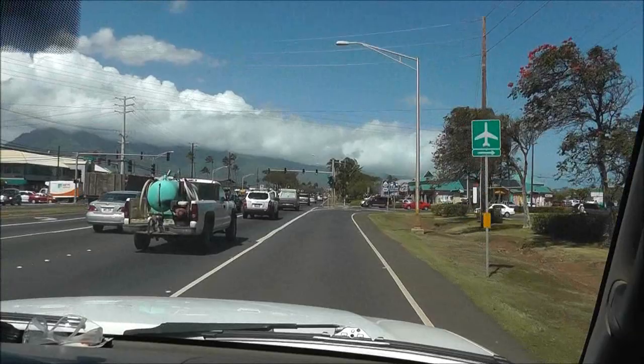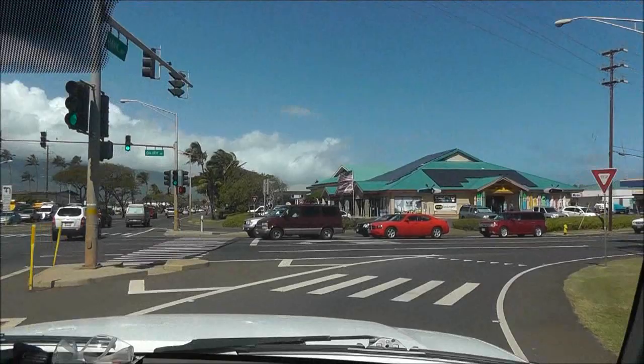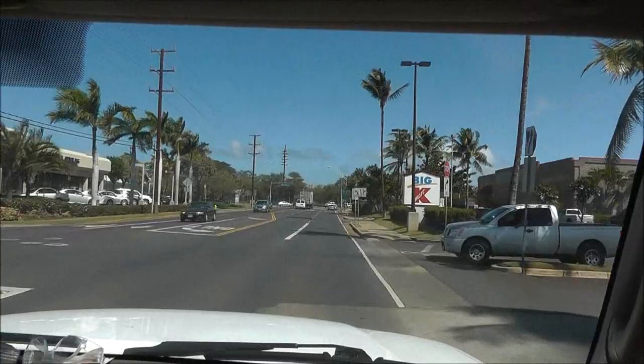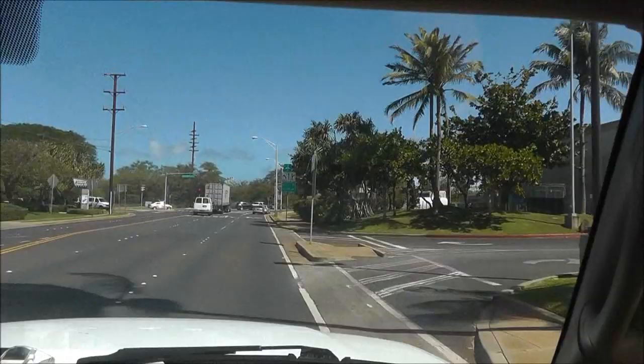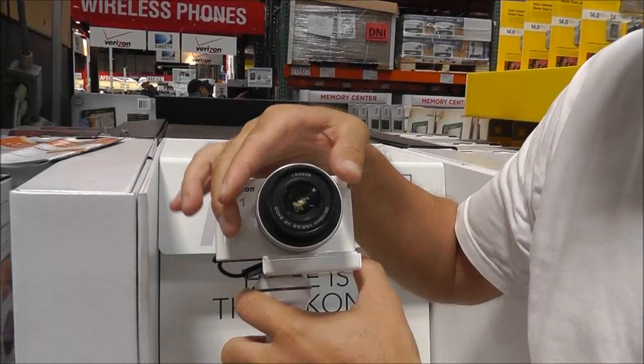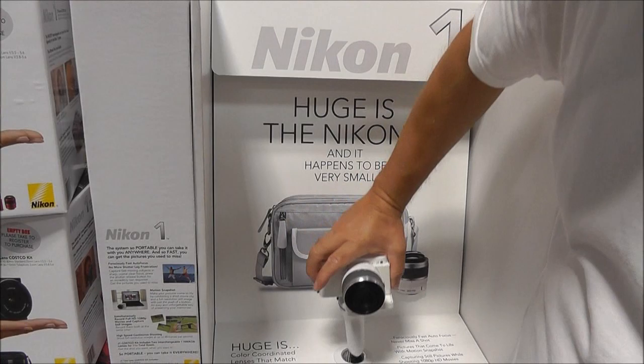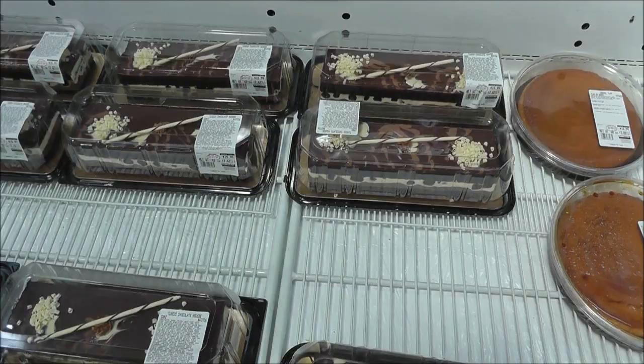We are going to Costco — we need groceries. For the guinea pigs — what do the pigs need? More salad. Cucumber salad. Do I need anything from Kmart? No. It's sleek looking, yeah it's cute. That expensive though? $7.50. I think I'm happy with mine even though it's bulkier.